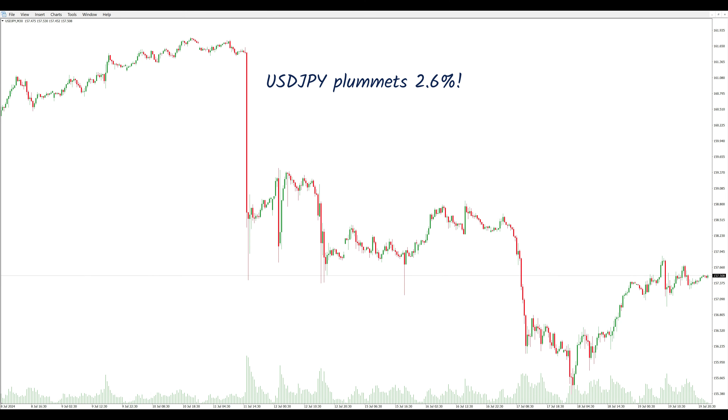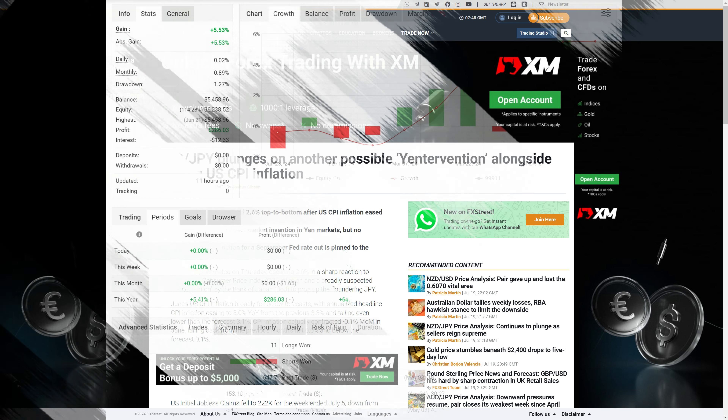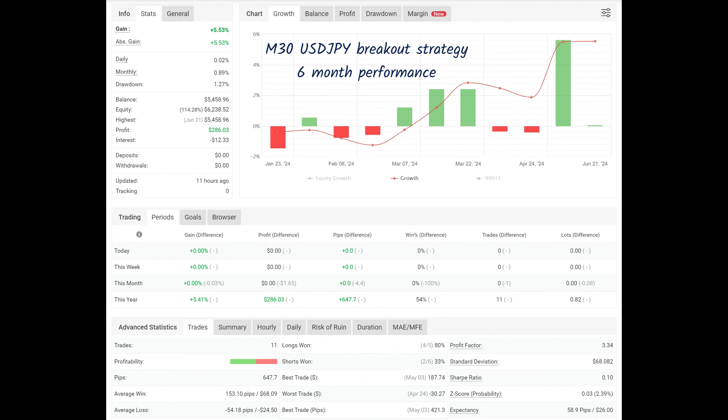Last week was a fun time to be trend following, when there was a monster move in the Japanese yen markets, heavily rumored to be caused by the Bank of Japan's intervention to support their currency. These occasional outsized moves make trend following fun. Let's filter by magic number and analyze the performance of one of the dollar-yen strategies.